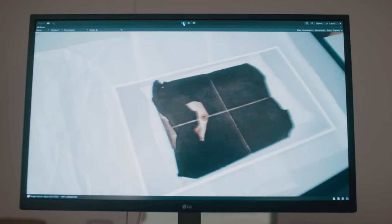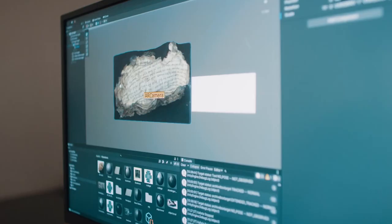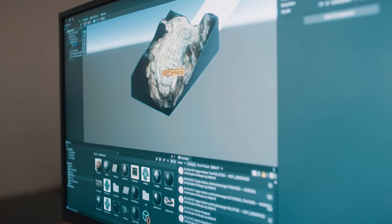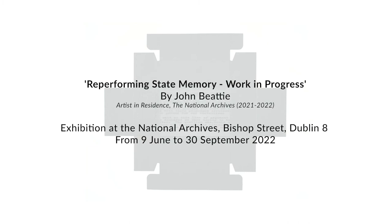I've been experimenting with 3D scanning and also using various software and hardware to create virtual and 3D representations of some of these artifacts. I do see my role as being able to provide something new — to find an alternative direction to represent the archives in a contemporary context.